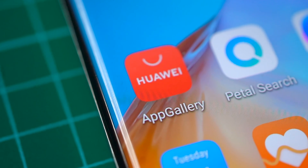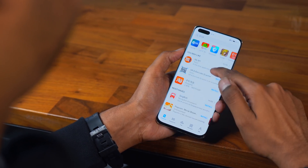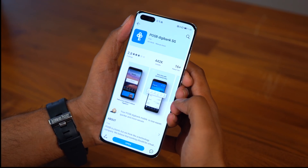The best thing about Huawei's App Gallery is that it constantly updates its apps list so that you can get your preferred apps. The App Gallery is already loaded with a bunch of apps that we use constantly, such as Carousel, POSB Digibank, Snapchat, and even Tinder. And the best part, the apps are all ready to use.